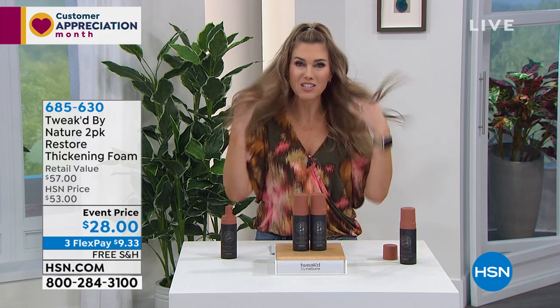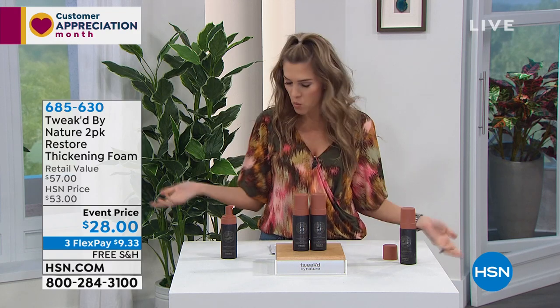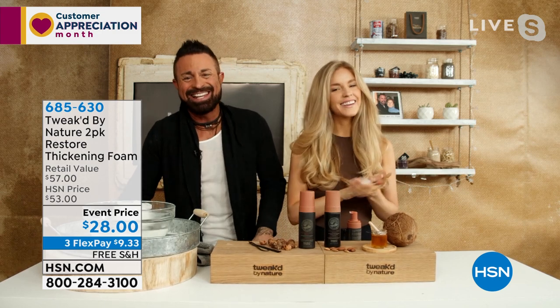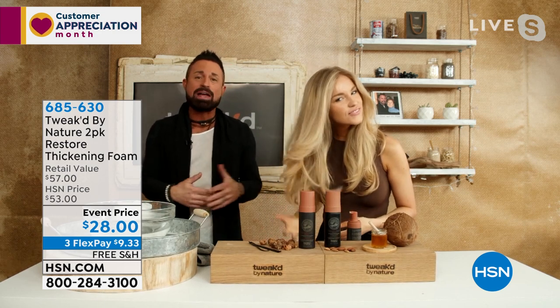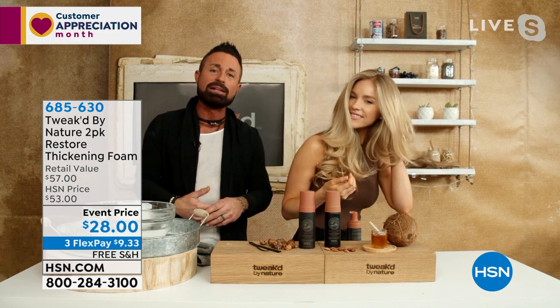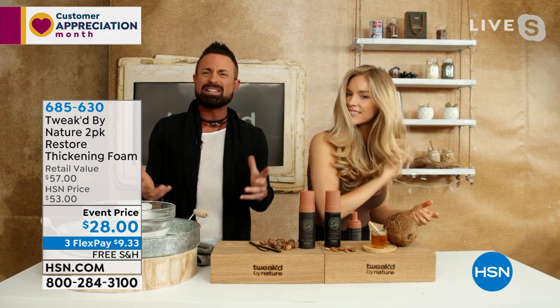If you want volume, volume, volume and need to do a control-alt-delete on all your buildup, this is the Tweaked by Nature Rise and Shine Cleansing Volumizing Scrub. This incredible formula has a little grittiness, and you use it about once a week to get rid of all that buildup — whether it's from products you're using or just general scalp buildup. It leaves your hair soft, shiny, fuller, and delivers an 886% increase in volume just by using it once a week.